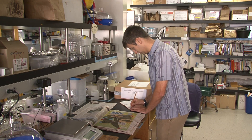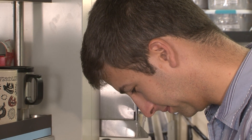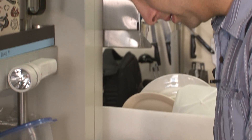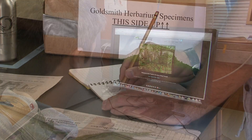As a scientist, I've always believed that we have a responsibility to communicate our science to a broader audience. For me, I was really interested in doing that in a fun and educational way.